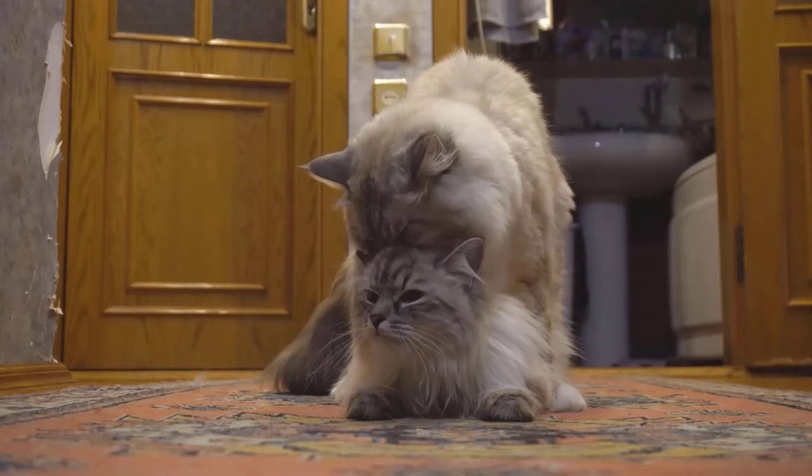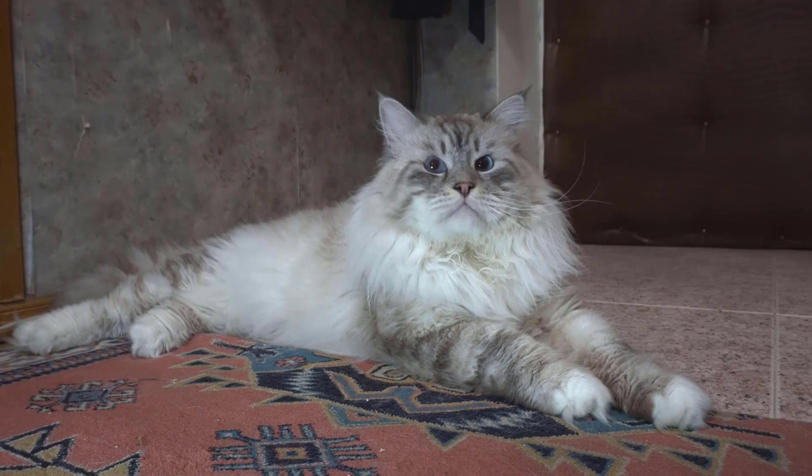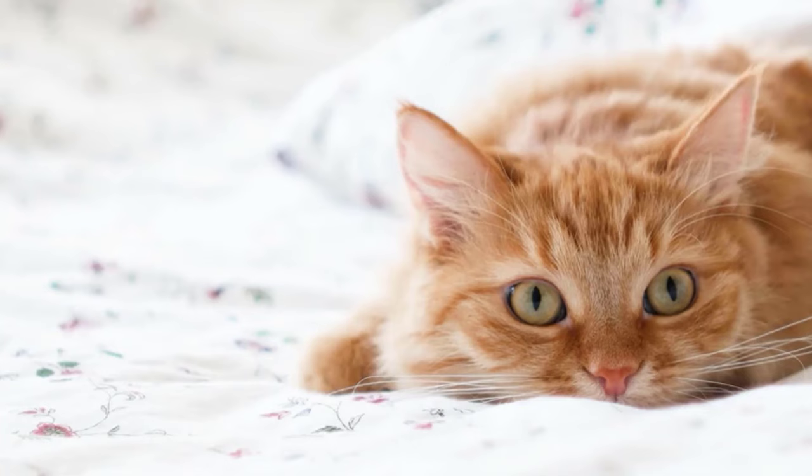Another contributing factor to cats experiencing pain during mating is the animal's physiology. Male cats have barbs on their penis. These barbs are there to facilitate mating by holding the penis in the cat's sex organ. This can be very painful for the cat, especially if the male cat is not careful enough when removing the penis. There are also cases where the male cat's penis gets caught in the female cat's sex organ, which can cause significant pain and may even require surgery.